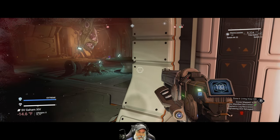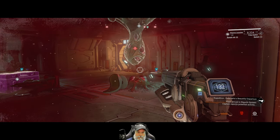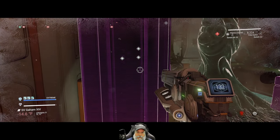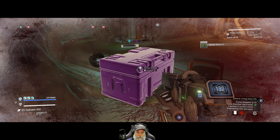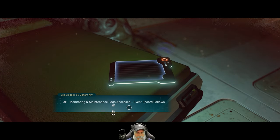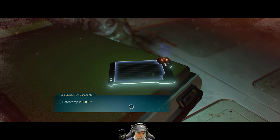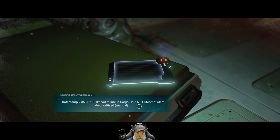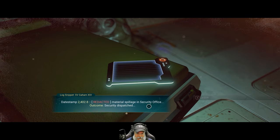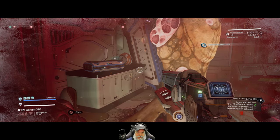Turn the heater on. Let's check this nip nip. Another log — monitoring and maintenance logs: bulkhead failure and crew mass, alert silenced by AI core; another bulkhead failure in cargo hold five, alert deprioritized; material spillage in security office, security dispatched. The question is: what was spilled in the security office?